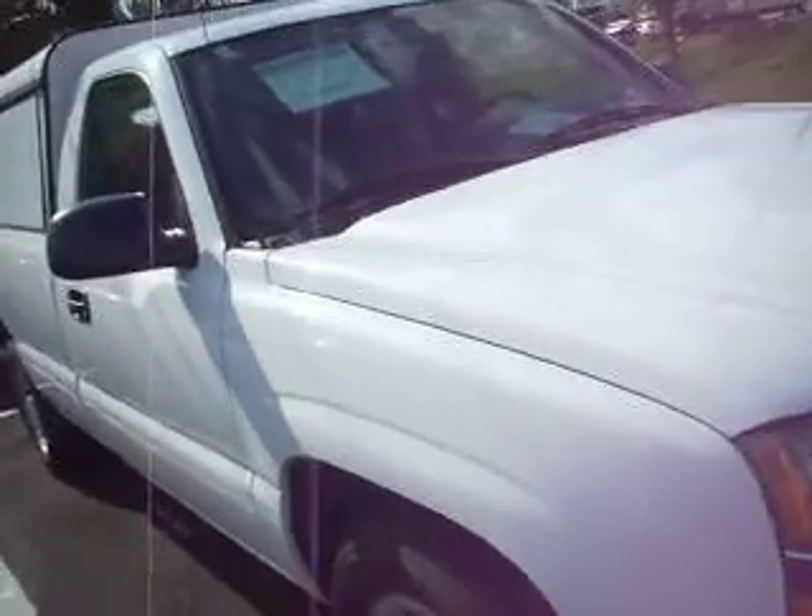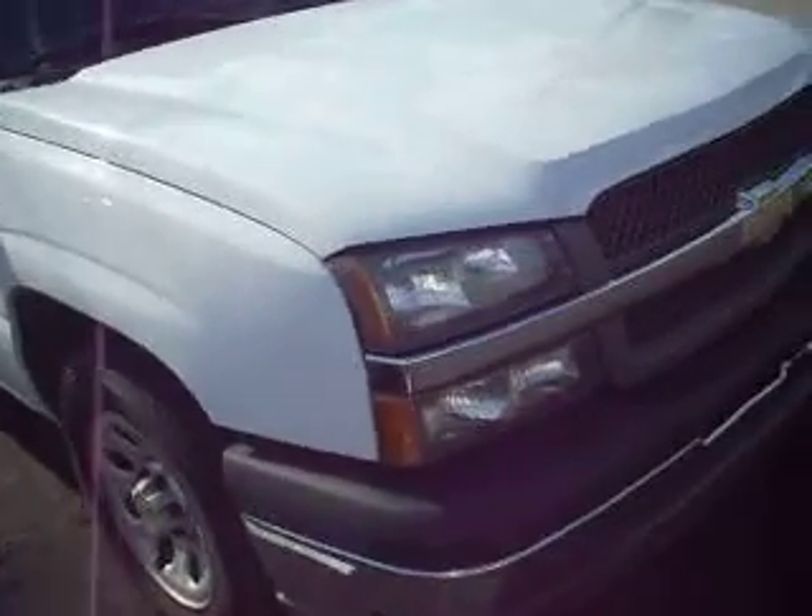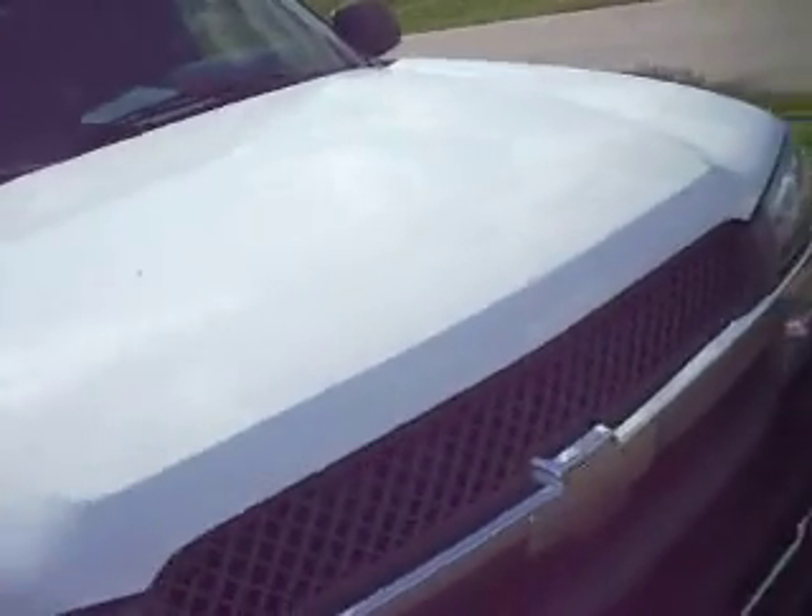Here we have a 2005 Chevy Silverado. It's got the 5.4 liter, all original paint, very nice truck. $7,400 and it's got 110,000 miles. It has a beautiful topper, all ready for work.